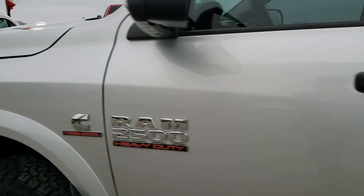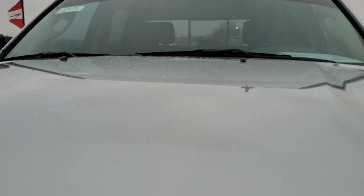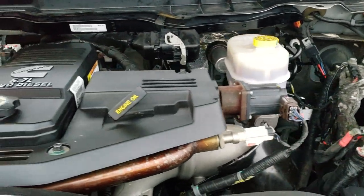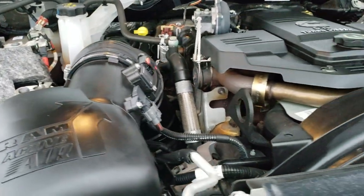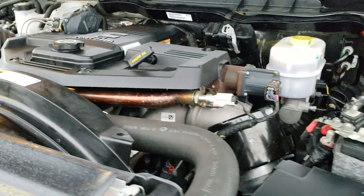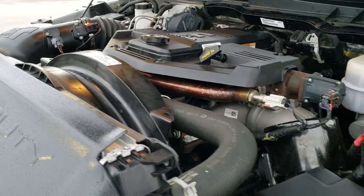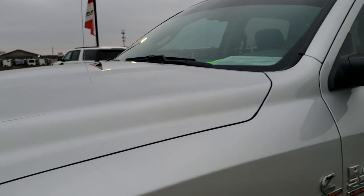We'll take a quick look under the hood. I'd personally like to thank you for checking out the video today, and hopefully from this HD video you've been able to tell just how clean this truck is all the way around, inside and out. Under the hood we have the 6.7 liter Cummins diesel engine — very clean, runs very smooth. This truck has been fully safetied and inspected, with a fresh oil and filter change and all fluids checked and topped off. This truck is 100% ready to go.